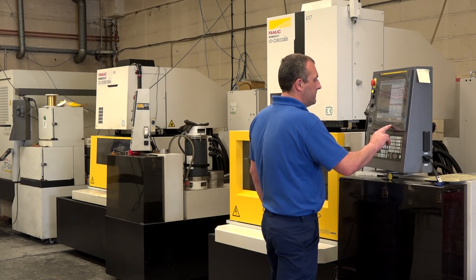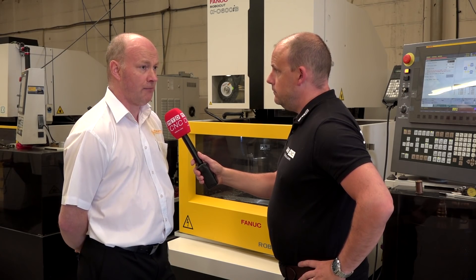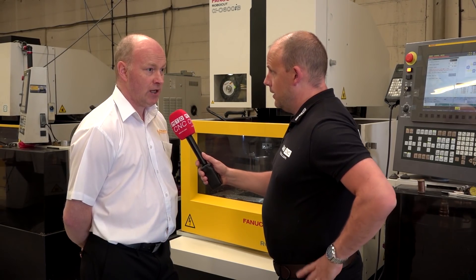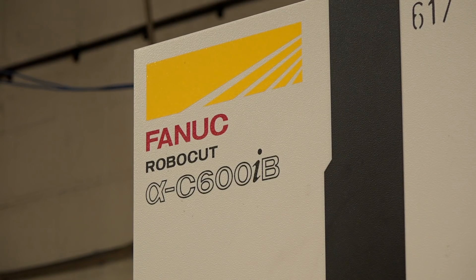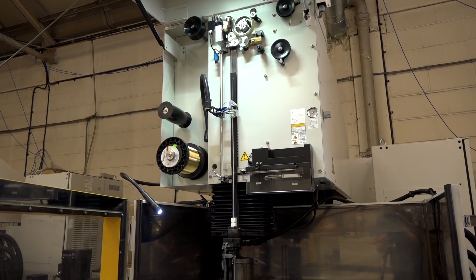We've always had that capability — well, for the past 12 years we've been able to do 400 on the Z. But there's work that comes to us that can't be done by anyone else. And you are one of the biggest FANUC EDM users around, so I'm told? Yes. We've had FANUC since 1985, and we've stuck with FANUC. We've found them to be accurate, reliable machines, and we push them to the limit.